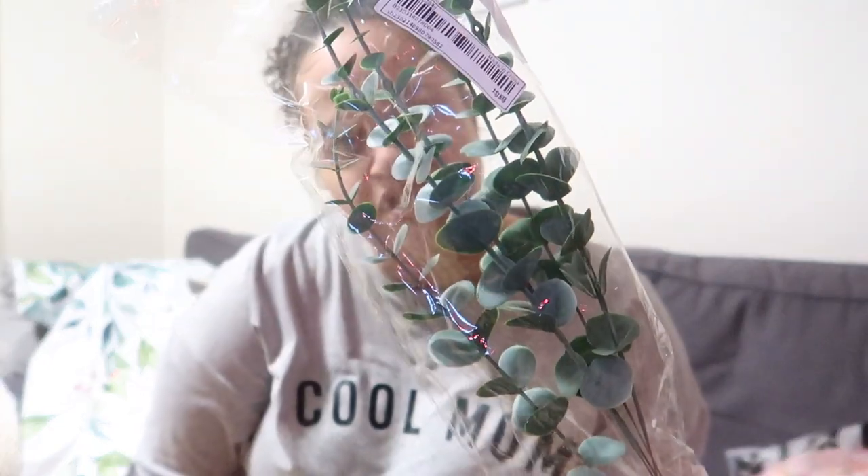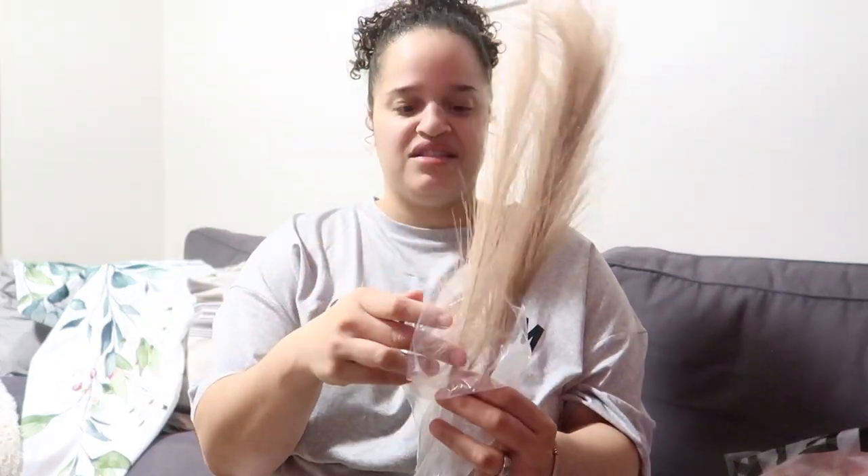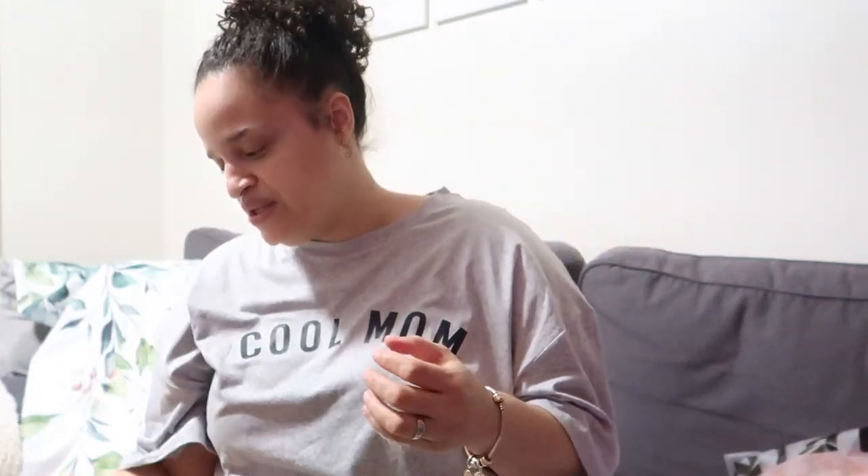I also bought some floral arrangements — I think they're eucalyptus flowers, not real, but I thought they would look great together. I also bought some pampas — I'll put the name down below — and I thought they would look nice together in a vase. They don't smell great, but I'm going to spray them. I have a floral arrangement in the bathroom already so I figured I'd place these flowers and make it all come together.